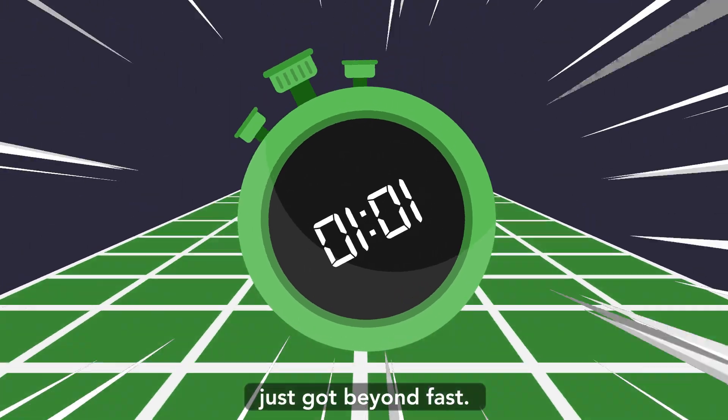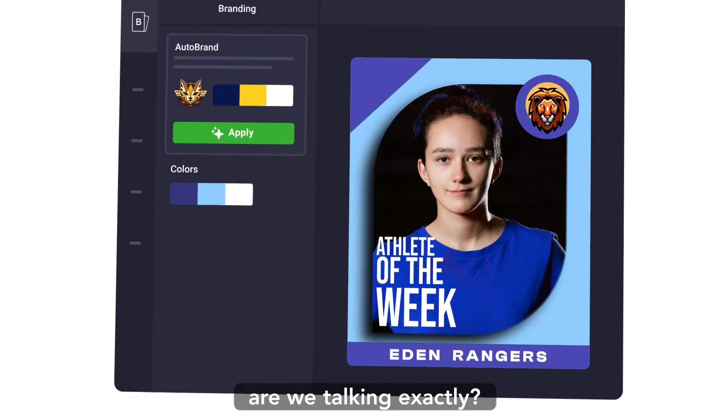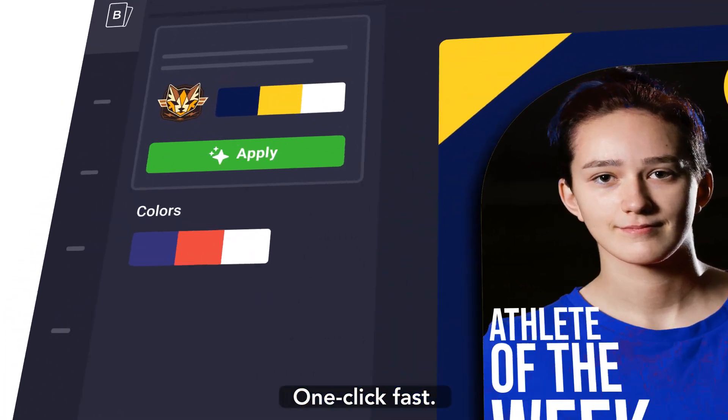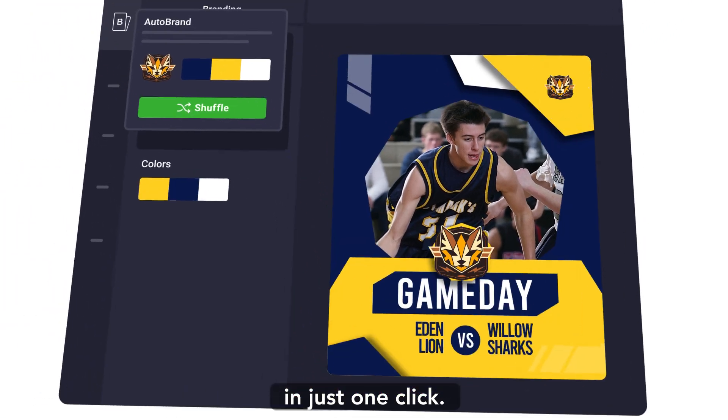Creating a graphic in GIFR just got beyond fast. How fast are we talking exactly? One click fast! Our new auto-brand feature automatically adds your colors and logo to any template in just one click.